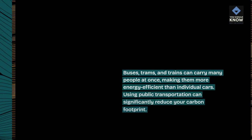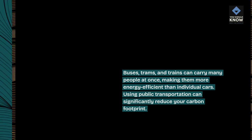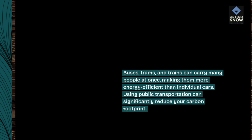Public transportation. Buses, trams, and trains can carry many people at once, making them more energy efficient than individual cars. Using public transportation can significantly reduce your carbon footprint.